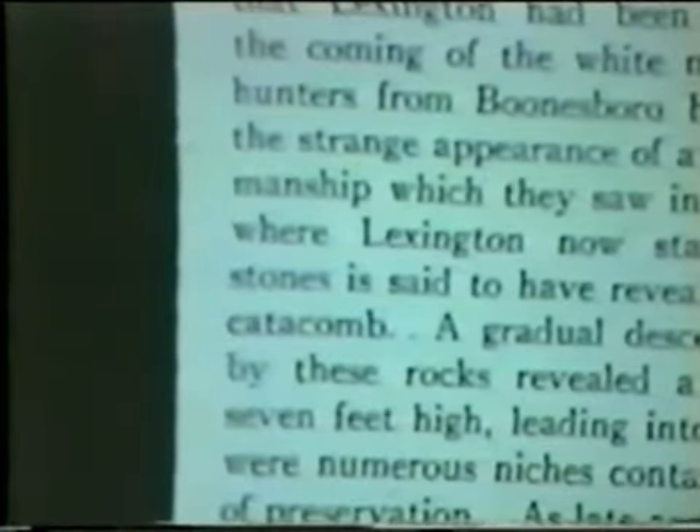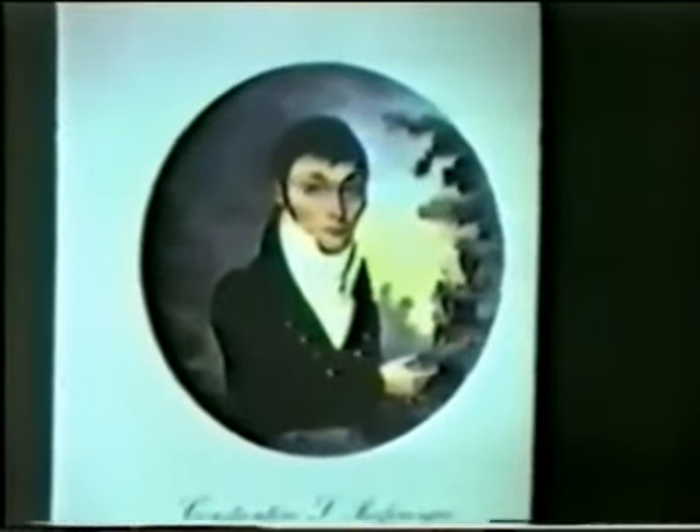Prehistoric Men of Kentucky, written by Colonel Bennett Young in 1910, talks about finding mummies in a cave in 1776 — that's three years before the first log cabin was built in Lexington. They were processed by some town. This was not reported by Rafinesque, but Rafinesque, our professor of history at Transylvania College, reported all the other mummies.